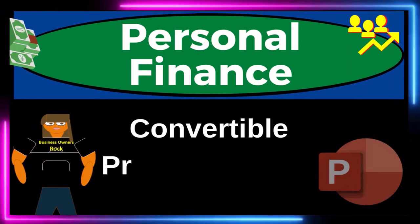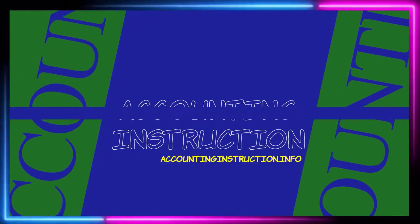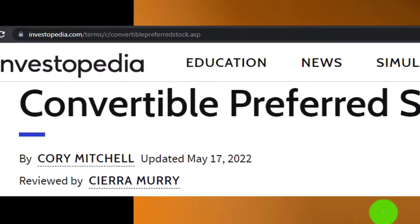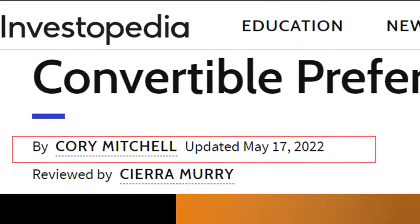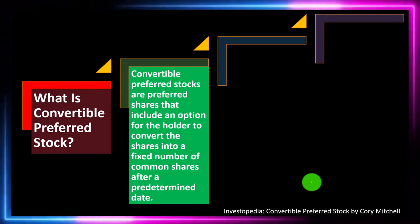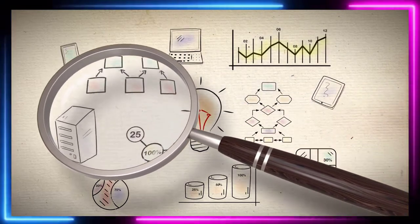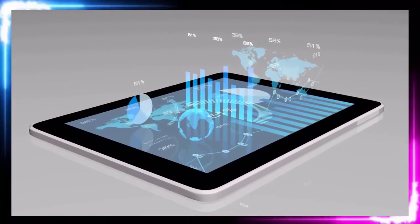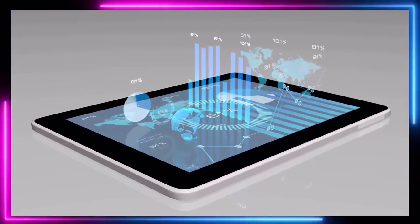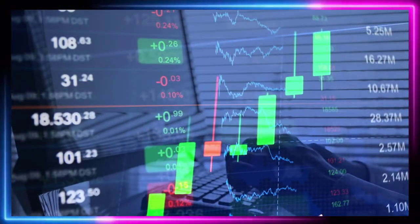This personal finance presentation covers convertible preferred stock, with information sourced from Investopedia, updated May 17, 2022. In prior presentations we've looked at investment goals, investment strategies, and investment tools, keeping in mind the two major categories of investment: fixed income, usually bonds, and equities, usually common stock. Here we're looking at convertible preferred stock, which technically falls into the equity category but in actuality acts like a hybrid between fixed income and equity.